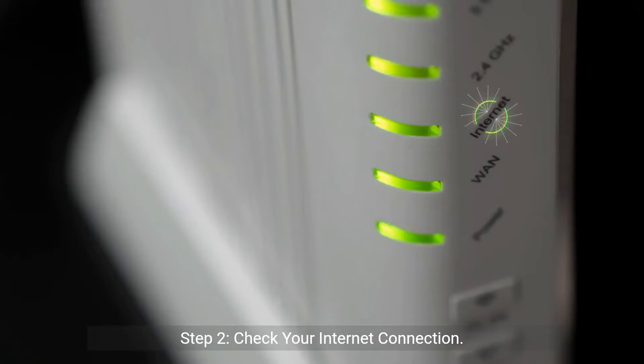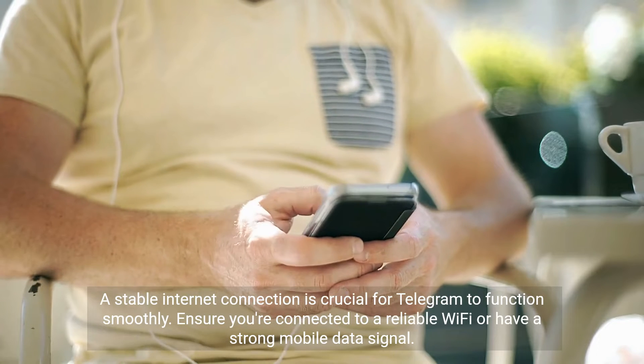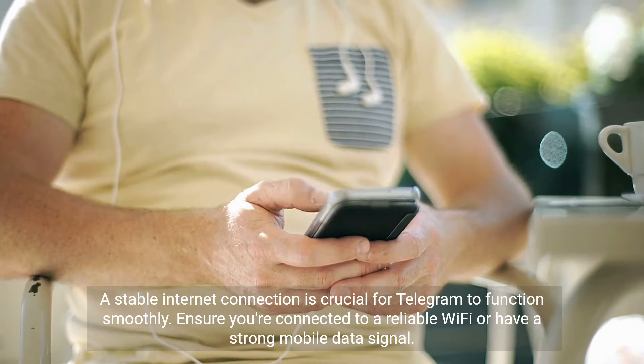Step 2: Check your internet connection. A stable internet connection is crucial for Telegram to function smoothly. Ensure you're connected to a reliable Wi-Fi or have a strong mobile data signal.